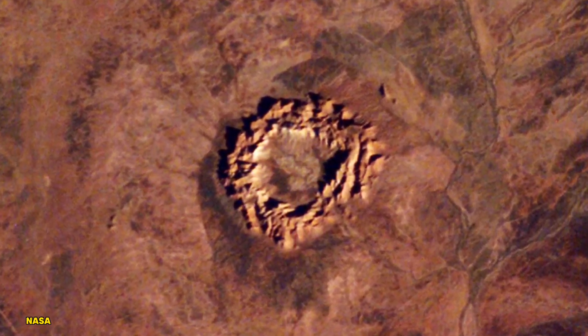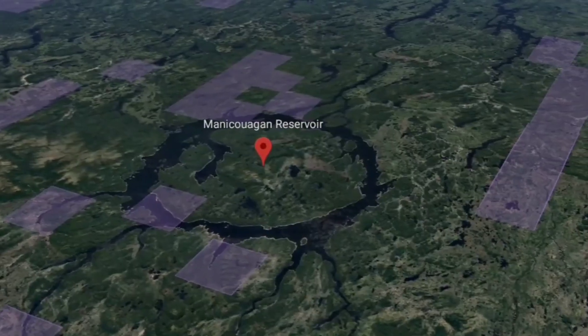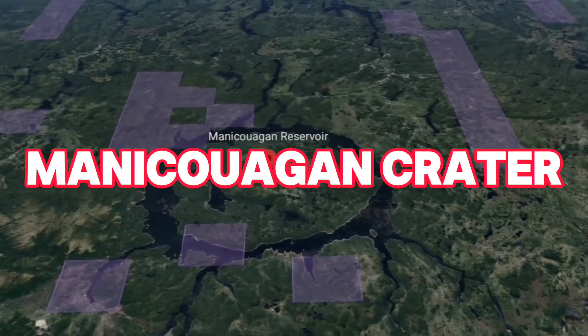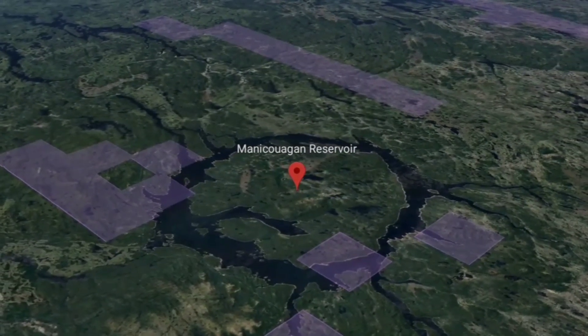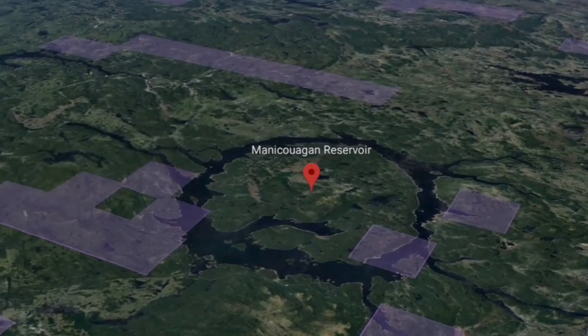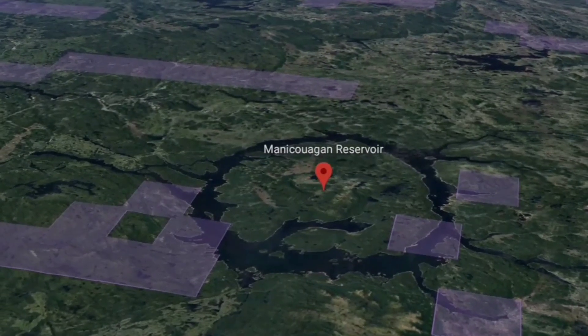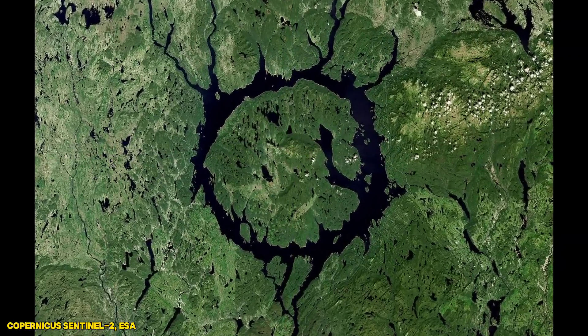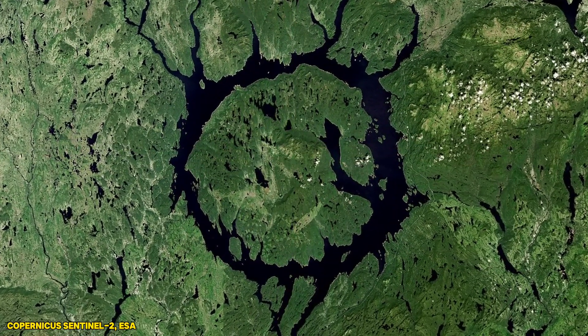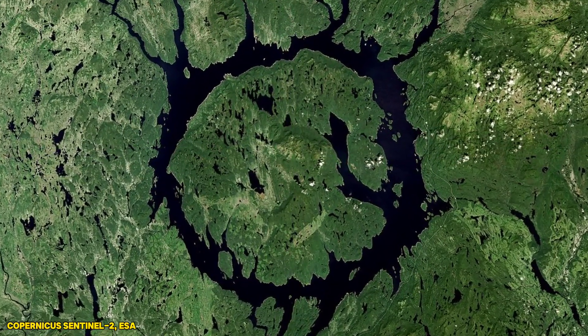At number 3 is Manicouagan Crater in Quebec, Canada. This massive impact structure is 100 kilometers wide and formed over 200 million years ago. From space, it looks like a giant bullseye, with a central island surrounded by a circular lake, making it one of Earth's most recognizable craters.